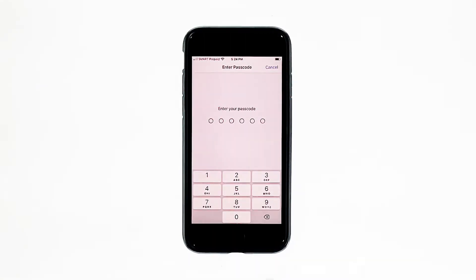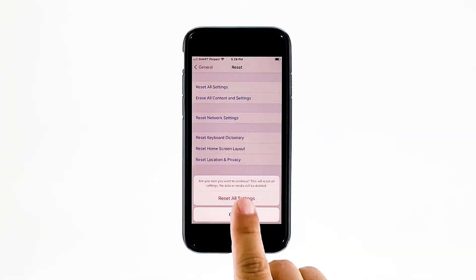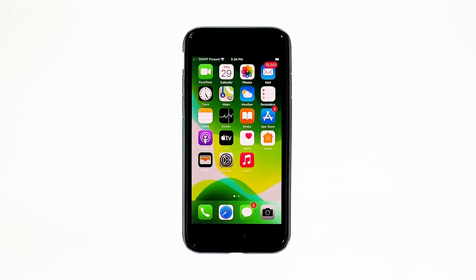Touch Reset All Settings. If prompted, enter your security lock. Tap Reset All Settings at the bottom of the screen, and then tap Reset All Settings again to confirm. Your iPhone will reboot after this. Once it has finished rebooting, try to see if the audio is now working properly.